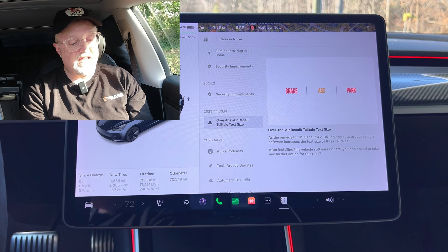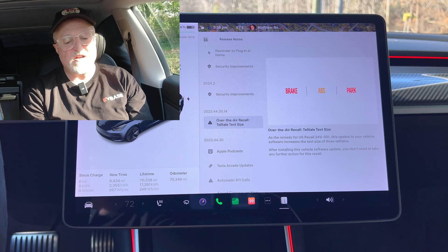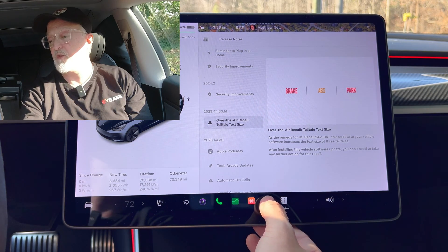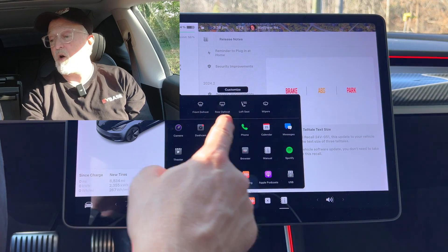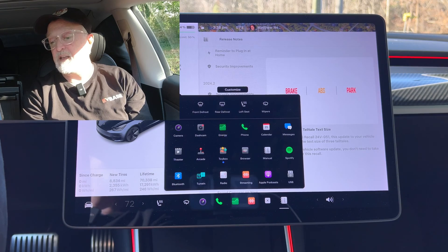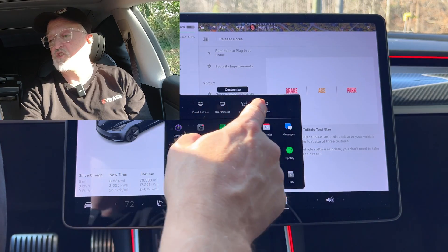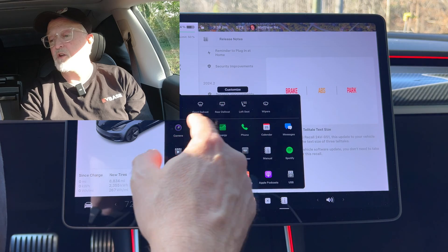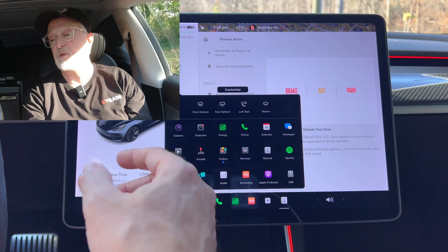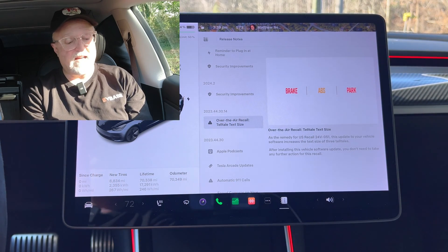Next we have the all apps menu, which will now display all apps available even if they're docked at the bottom of the display. Previously the menu would only display apps that weren't pinned as favorites. Clicking the button at the bottom with the three dots now shows all apps included. I find it nice to adjust defrost and seat heaters in winter and swap them out in summer.